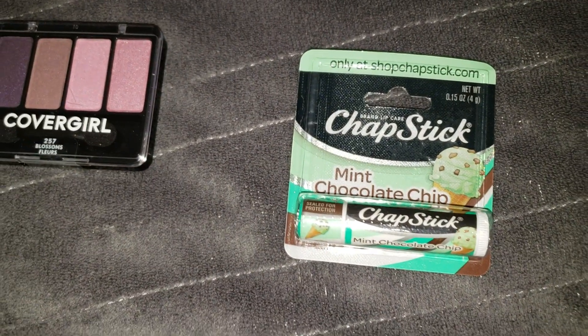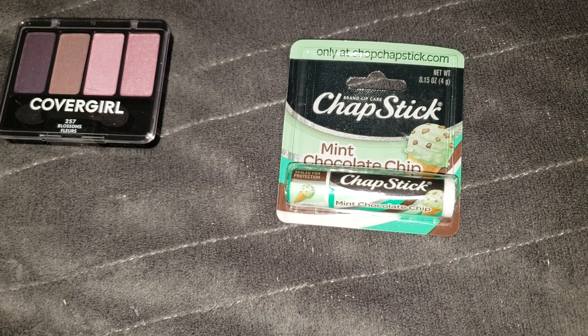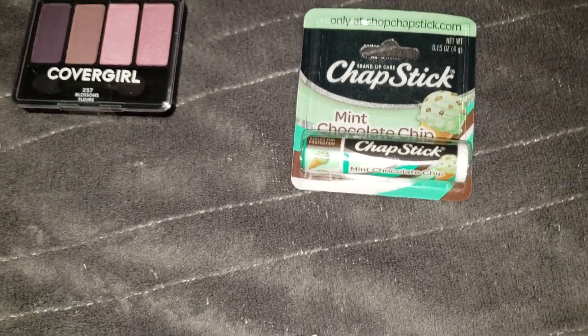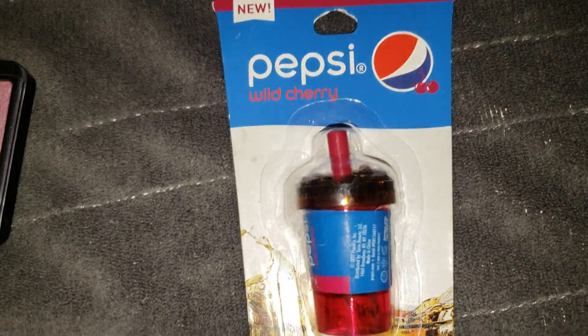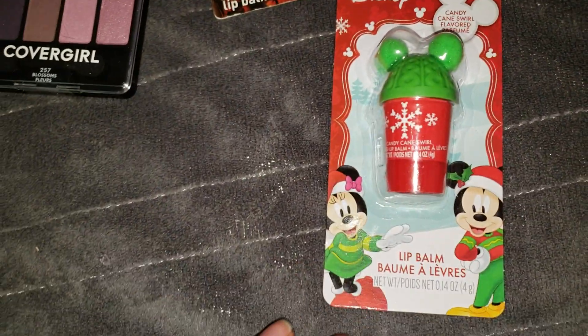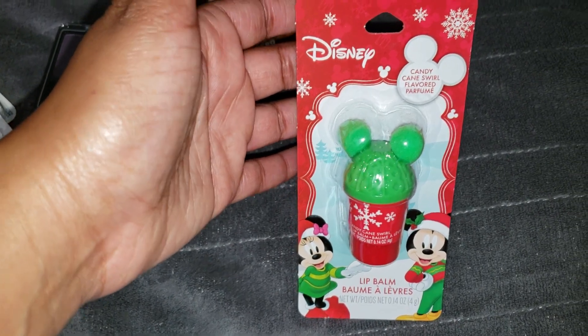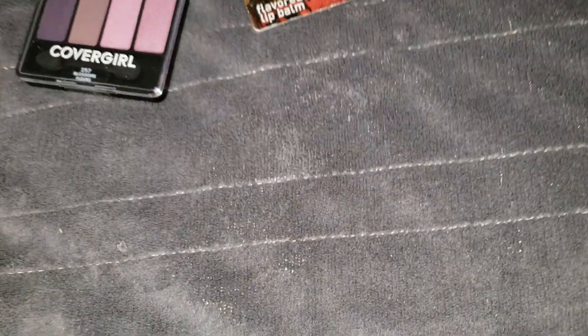I picked up a mint chocolate chip chapstick as a stocking stuffer from my boys to their dad — he loves mint chocolate chip ice cream, so it's a thoughtful everyday gift. I also grabbed a wild cherry Pepsi lip balm for myself for $1, and a Disney lip balm for $1 to put in my mom's stocking as a reminder of our first trip to Disney World together.